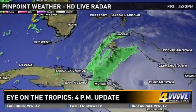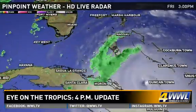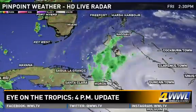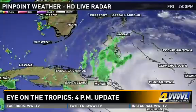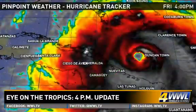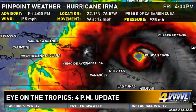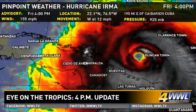As we first take a look at the satellite and radar, you can definitely see that some of the outer bands have already reached parts of South Florida as the eye continues to move just north of the island of Cuba. It's continuing to move towards the west now, and the motion is west right now at 12 mph, so that might mean it takes that turn a little farther to the west. We're still expecting that turn to take place.